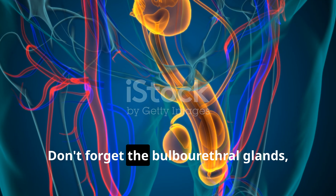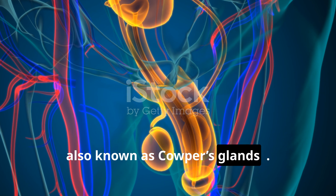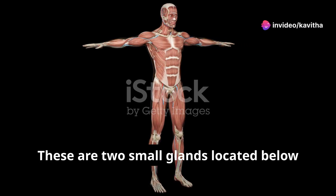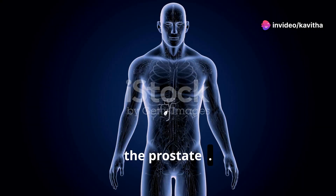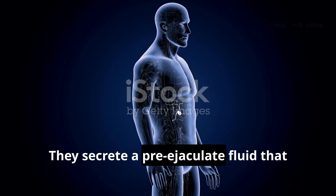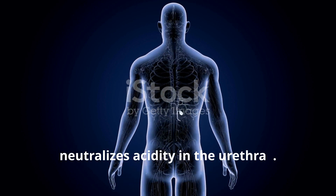Don't forget the bulbourethral glands, also known as Cowper's glands. These are two small glands located below the prostate. They secrete a pre-ejaculate fluid that neutralizes acidity in the urethra.